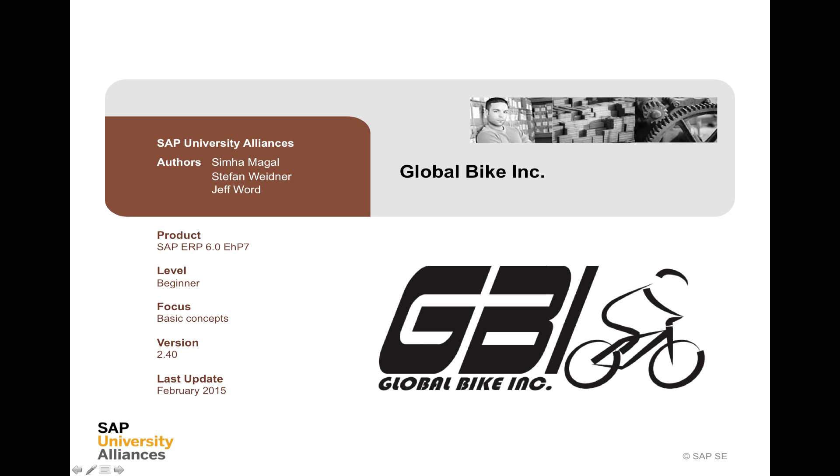There were two other authors, Simhan Bagal and Jeff Word. If you have looked at the lists of core text in the handbook for this unit, you'll find that one of the core texts is written by them, and they have contributed to the lab program and the materials that we're going to use in the labs.